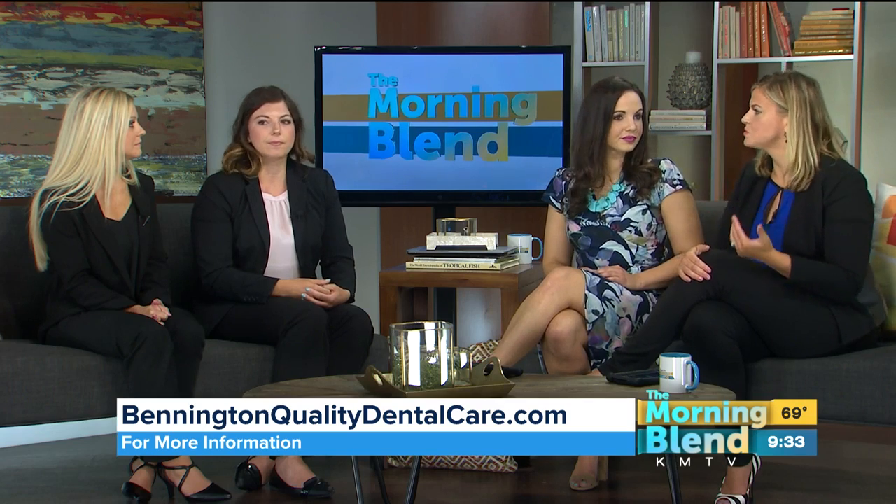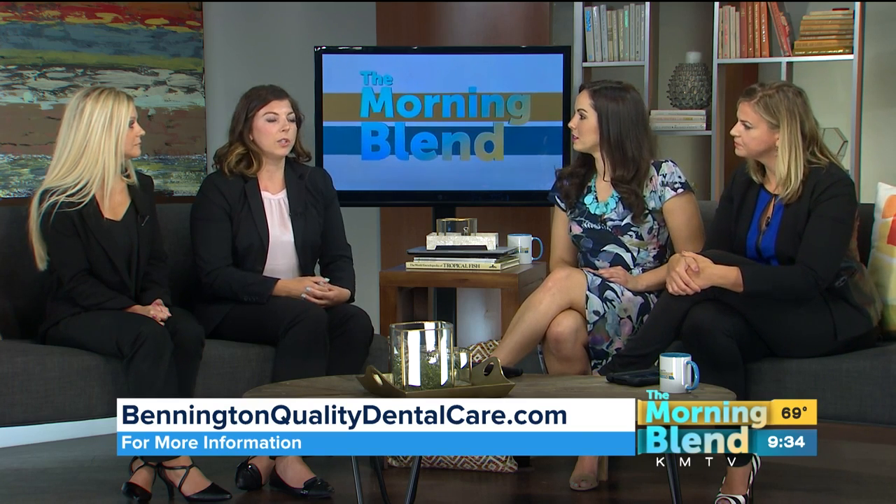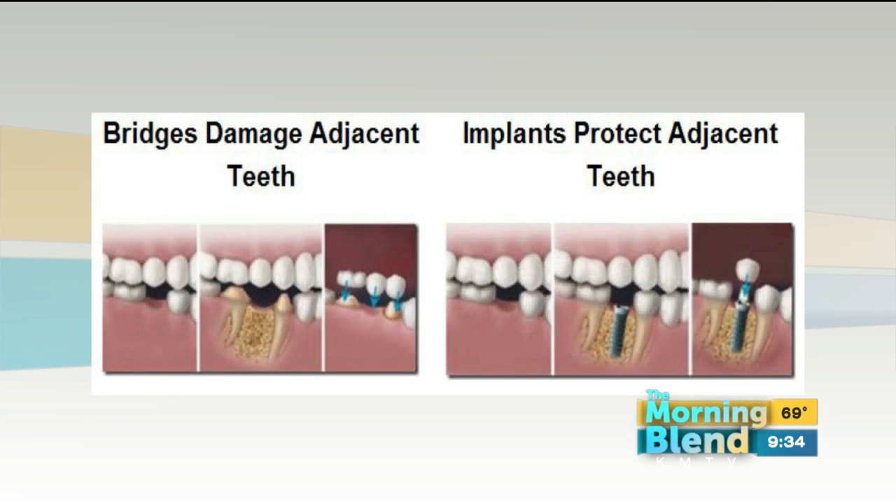Who makes a good candidate for this procedure? Really anybody with a missing tooth to multiple missing teeth can be a good candidate. For example, someone who is edentulous — has no teeth — and wore a traditional denture that moves or slides around: we would place a couple of implants and the denture would snap in and be more secure, eliminating the need for dental adhesive. And if you're missing just a single tooth, placing one implant preserves the adjacent healthy tooth structure, which is always preferred.